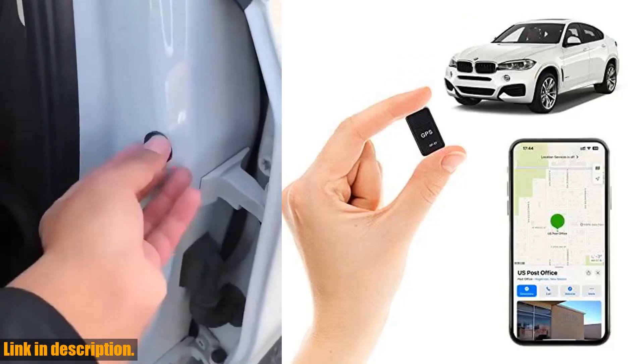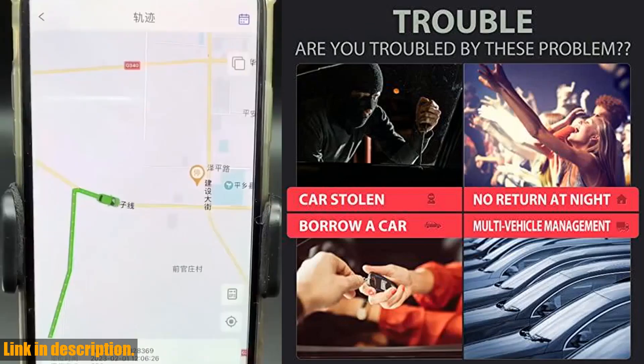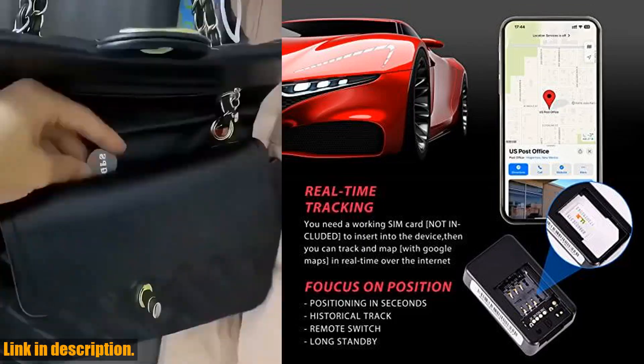Hey there, welcome back to our channel. If you're new here, don't forget to hit that subscribe button and turn on the notification bell so you don't miss out on any of our latest videos. Today, we're going to be talking about the Mini GPS Tracker for vehicles.